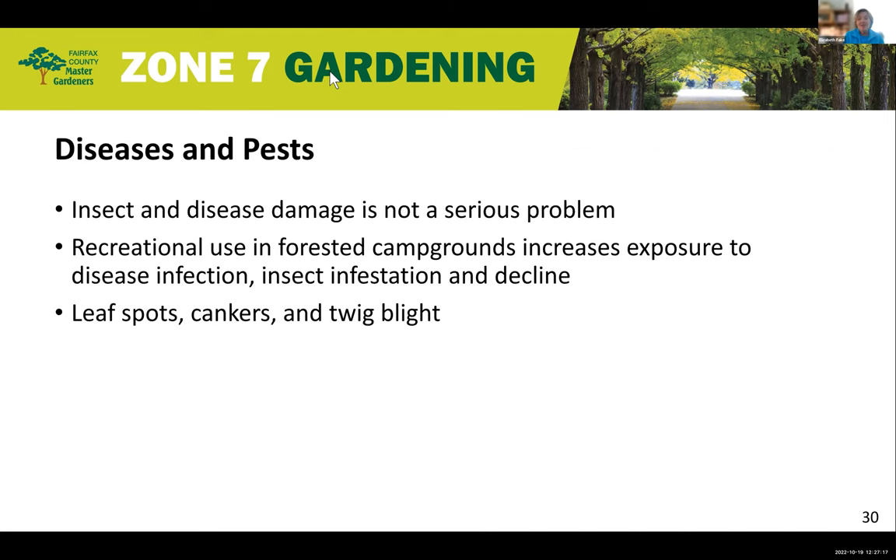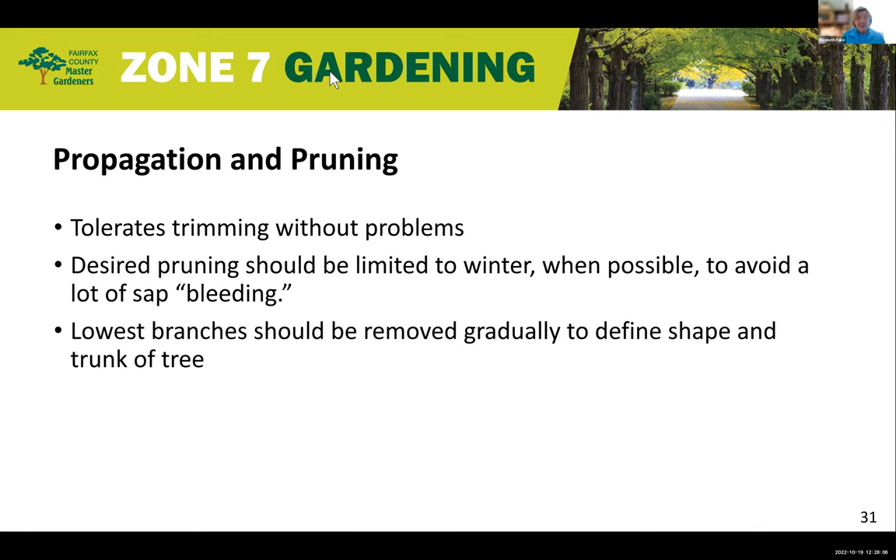Insect and disease damage is not a serious problem. When recreational use in forested campgrounds is high, it increases exposure to disease infection, insect infestation, and decline. They also have leaf spot, cankers, and twig issues. They tolerate trimming without problems. Desired pruning should be limited to winter when possible to avoid sap bleeding, and the lowest branches should be removed gradually due to the fine shape and trunk of the tree.